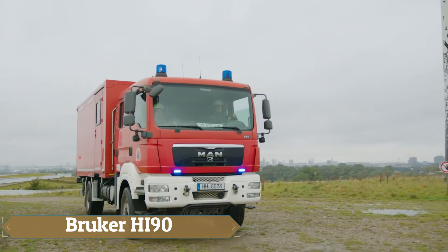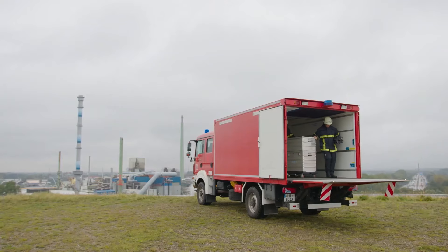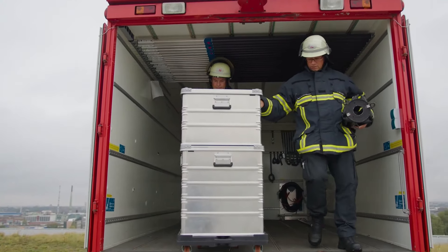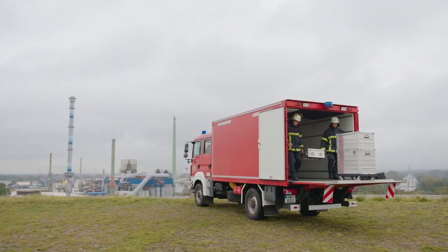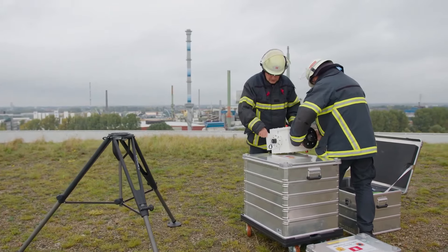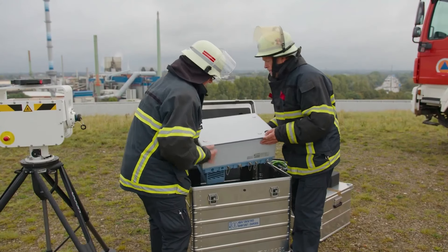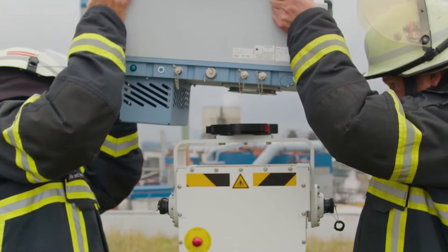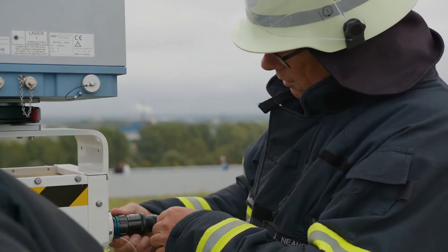The Bruker HI90 is a hyperspectral imaging system designed for remote sensing and real-time identification of gas compounds, integrating a Fourier transform infrared spectrometer with a cryo-cold focal plane array detector to capture mid-infrared spectra from each pixel. This capability allows the HI90 to detect and visualize invisible gas clouds, making it invaluable for monitoring chemical accidents, gas leaks, and industrial emissions.